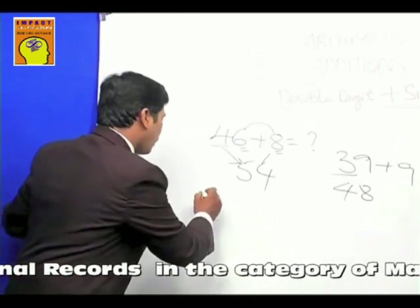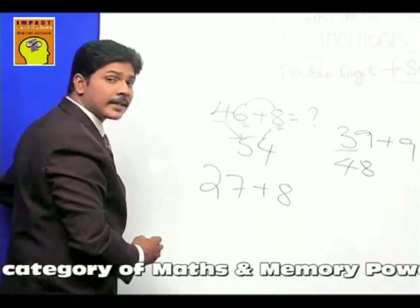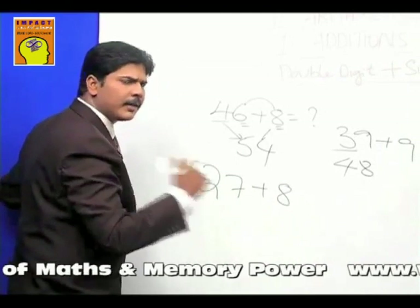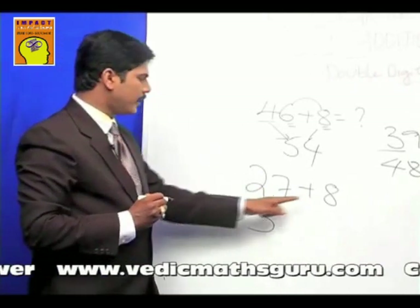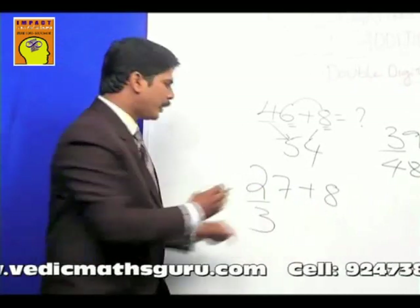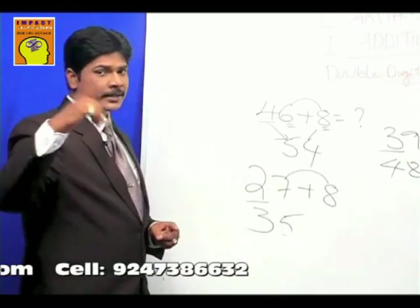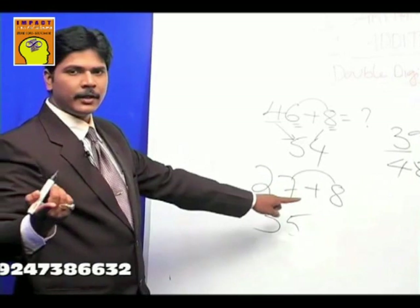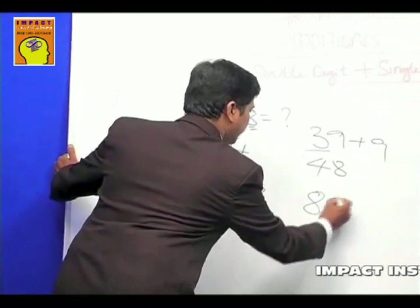How much is twenty-seven plus eight? The answer is thirty-five. Two becomes one number more — three — because there's a carry number in the units place. Now think of the end number of eight and seven: the end number is five. Since you've already mastered the end numbers, it becomes instant to recall them.